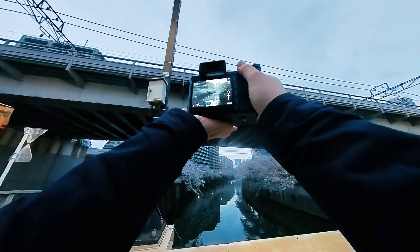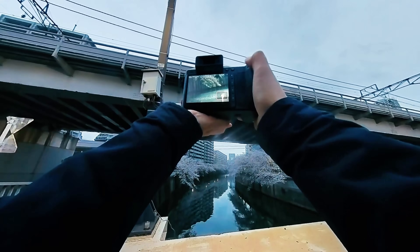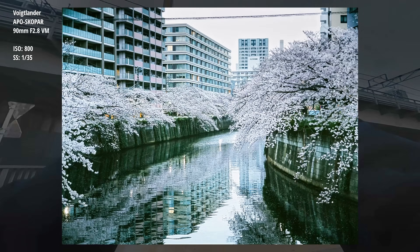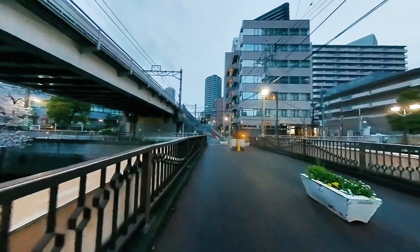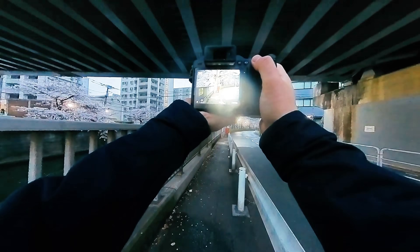Landscape photographers can travel with just the camera and one lens because the built-in storage eliminates backup drives and multiple memory cards, while the weather sealing and stabilization allow shooting in conditions and at shutter speeds that were previously impossible. Street photographers finally have a medium format camera that responds as quickly as their creativity, with autofocus that locks on subjects before they even fully press the shutter button.